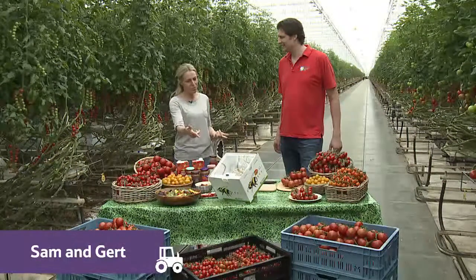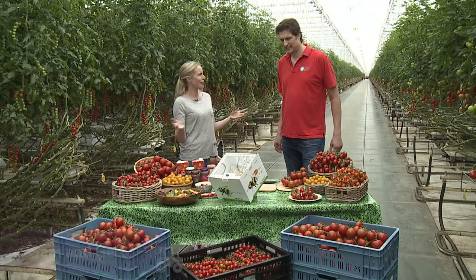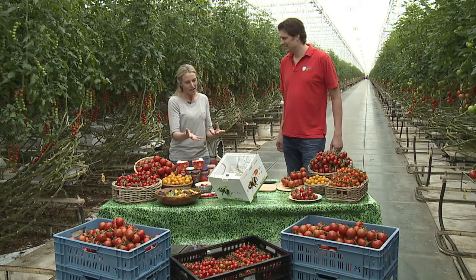Talking of bees, Gert, we have one of your beehives here. It looks a bit different to a beehive you would see out and about in the woods or when a beekeeper would have hives — and why is that?